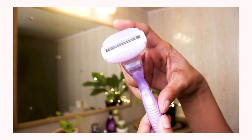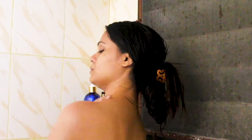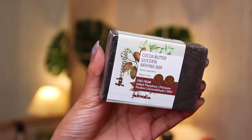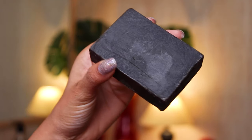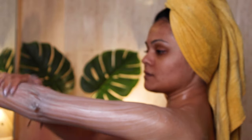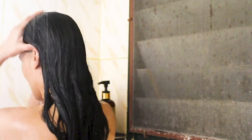After scrubbing I move on to shaving. I use this Gillette Venus razor which is absolutely amazing and gives a very close and smooth shave. After shaving it's time to wash my body. I've started using soaps instead of body gel, and this soap I'm using is a cocoa butter and glycerin bathing bar from Fab India, suitable for all skin types. It smells like cocoa and it has glycerin which is really good for your skin in winter — it doesn't dry your body.